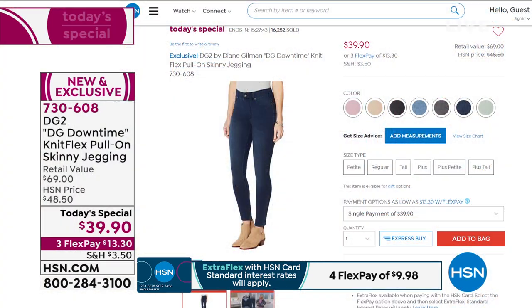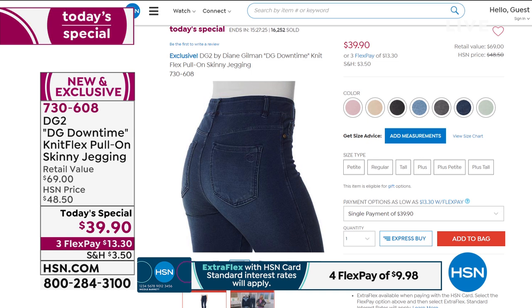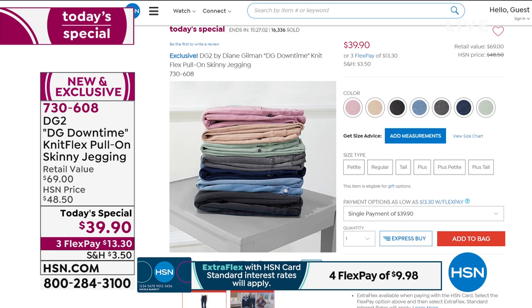Stay right here for another look at the Today's Special. Go to hsn.com. All the colors are there — do not wait. $13 to get home, new technology, the best new fabric Diane Gilman has ever made. We've sold over 16,500 today — jump on this. We have 400 new customers today. You will not be disappointed.